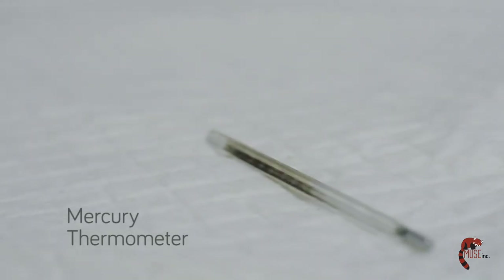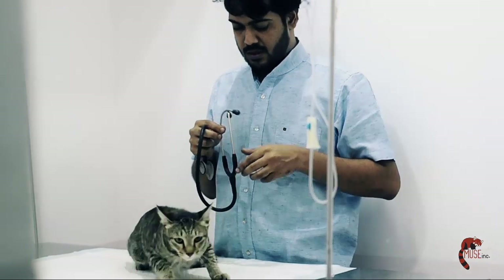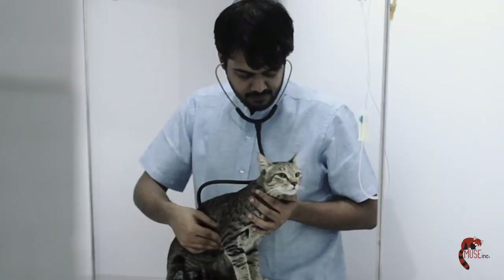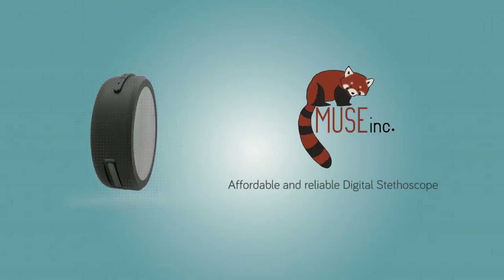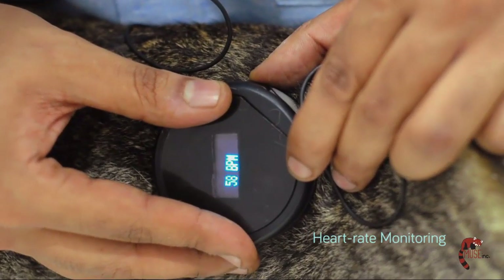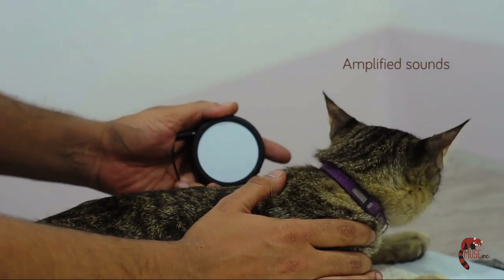Almost every medical device has been reinvented to suit independent use. Unlike every other medical device, stethoscopes are yet to evolve. Thal is an affordable and reliable digital stethoscope that accurately displays the heart rate, filters and amplifies heart sounds to detect abnormalities.